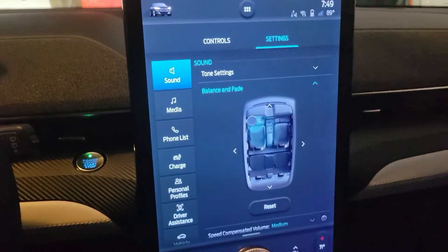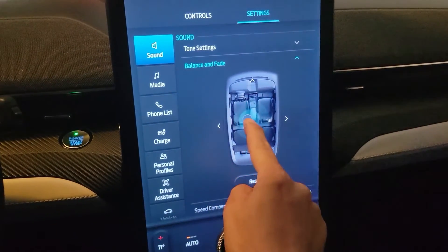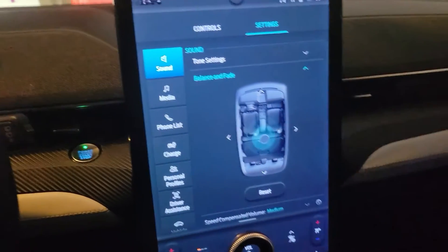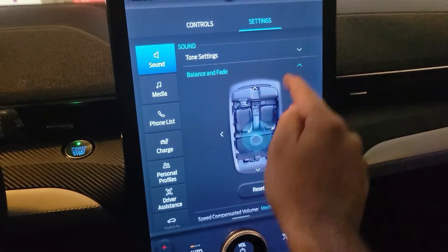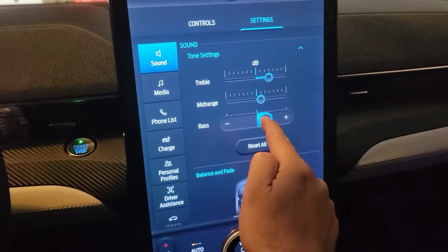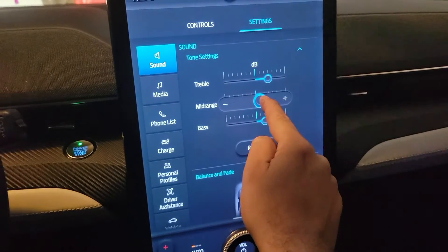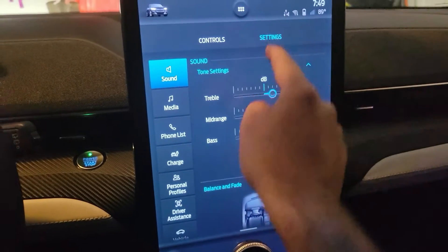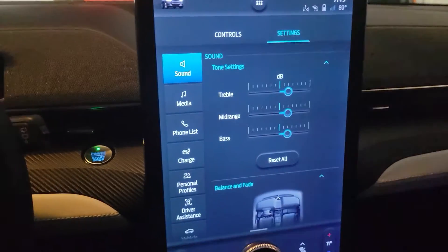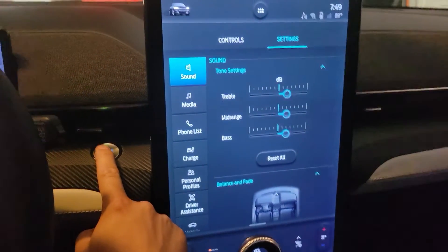Then go to the sound settings and adjust it how you want. I like it a little more in the back, a little bit of bass but not too much, a little bit of mid-range, and treble a little bit down. Save it and then turn off the car.